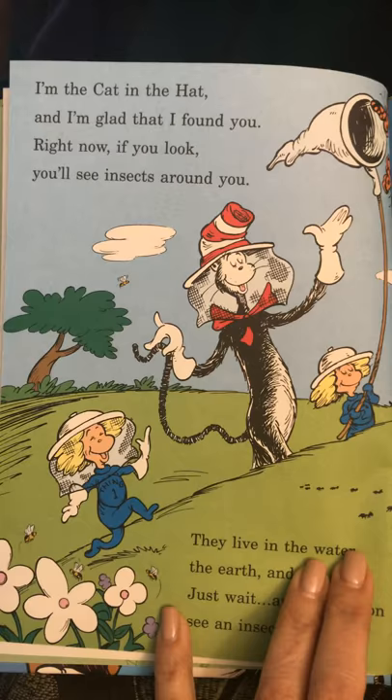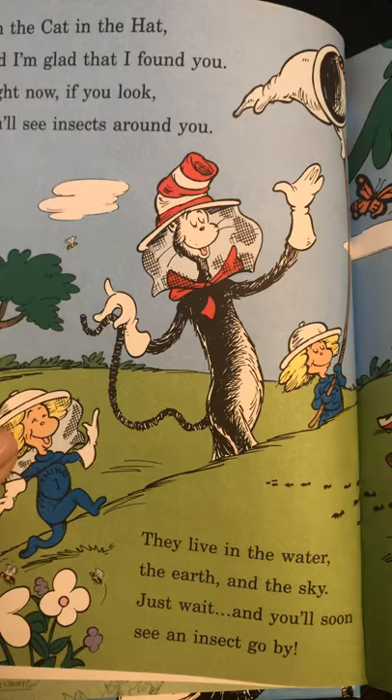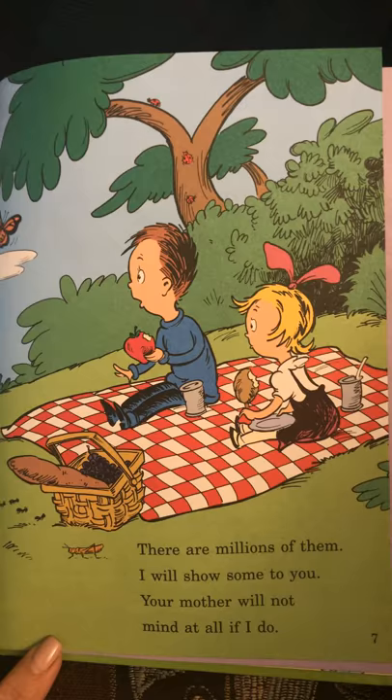I'm the Cat in the Hat, and I'm glad that I found you. Right now, if you look, you'll see insects around you. They live in the water, the earth and the sky. Just wait and you'll soon see an insect go by. There are millions of them. I will show some to you. Your mother will not mind at all if I do.